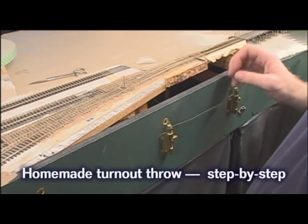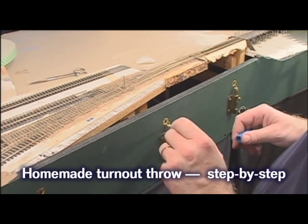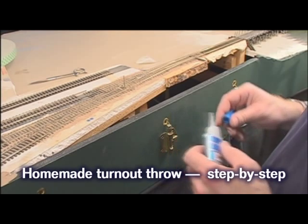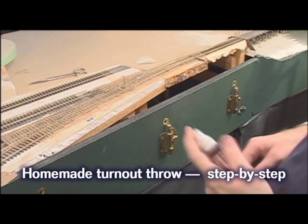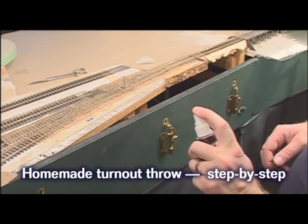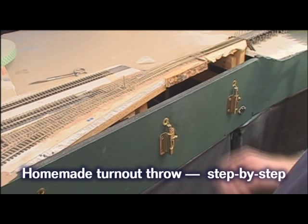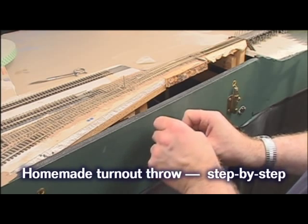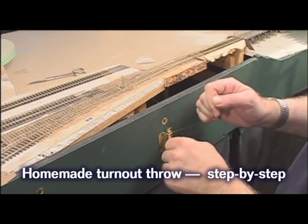Let's put some superglue on it. What I like to do is hit this with an accelerator. Accelerator is actually kind of like a light oil, so it'll actually make the mechanism work well. The throw looks really good.